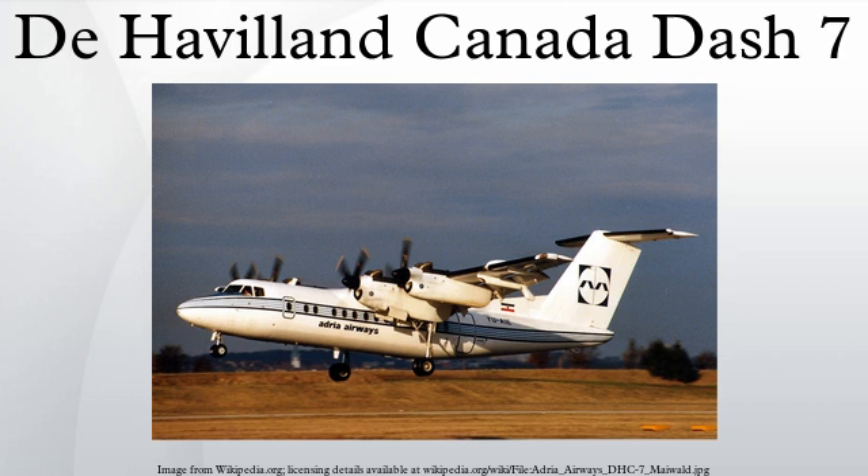New Zealand: Ansett New Zealand. Nigeria: Skyline. Norway: Widerøe, Flyveselskap, DNK Aviation Leasing Group. Papua New Guinea: Air Niugini. Philippines: Asian Spirit, Zest Airways. Slovenia: Adria Airways. Tanzania: Regional Air Services.